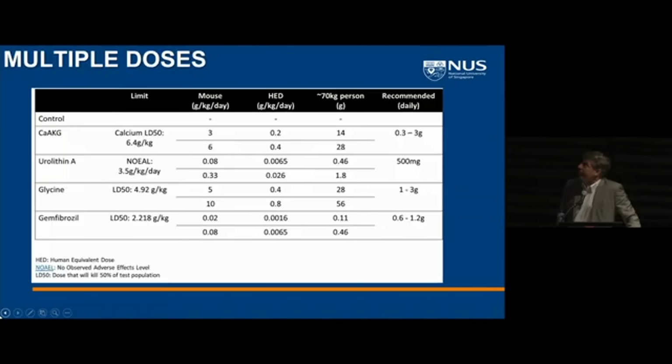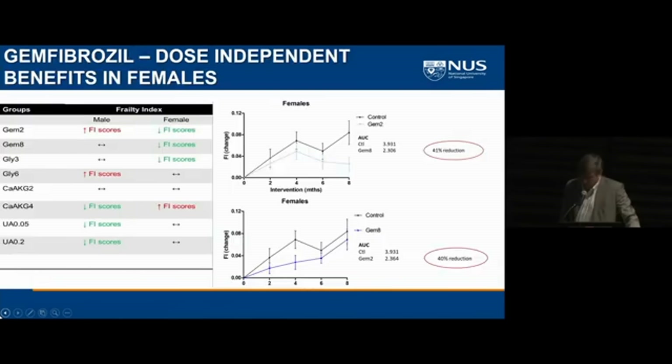In our most recent study, we tested four different compounds at two different doses each. One thing that's not commonly done in animal studies is a dose-response curve or testing multiple doses. It's cost-inefficient, but you're really taking a shot in the dark if you just test one dose. We tested each compound at two doses with moderate power per cohort in both males and females, because we get very different results for many compounds across sex and dose.